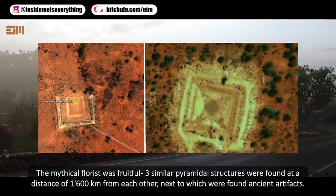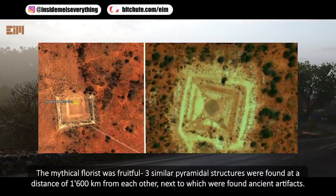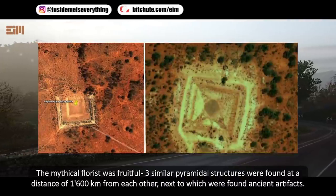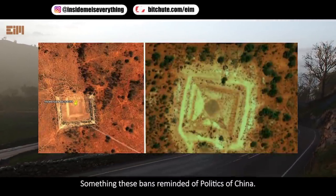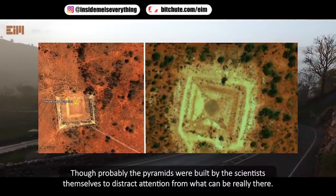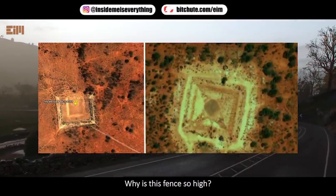The mythical florist was fruitful — three similar pyramidal structures were found at a distance of 1,600 kilometers from each other, next to which ancient artifacts were found. Curiously, access to these structures and research is prohibited. Something about these bans is reminiscent of the politics of China. Though, probably the pyramids were built by scientists themselves to distract attention from what can really be there. Why is this fence so high?